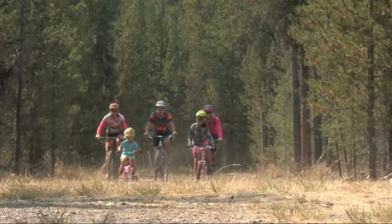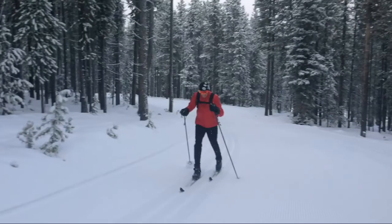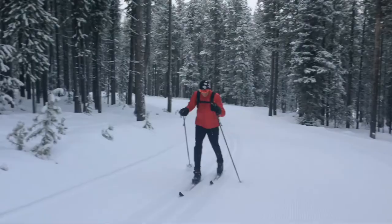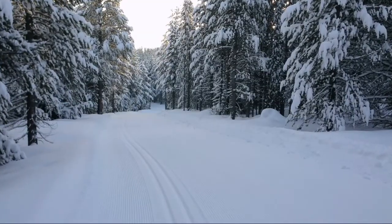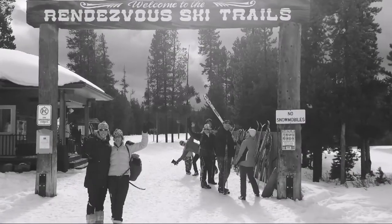We maintain the trails, we mow the trails, and keep them great for summer use. And in the wintertime, it's our exclusive Rendezvous ski trail system where people come from all over the country to enjoy some of the best skiing in the world.